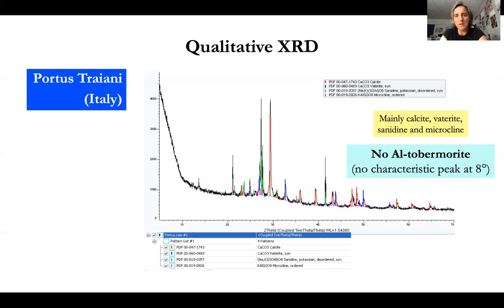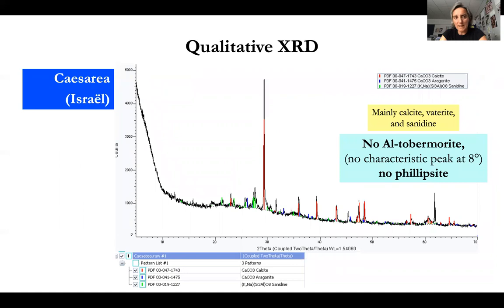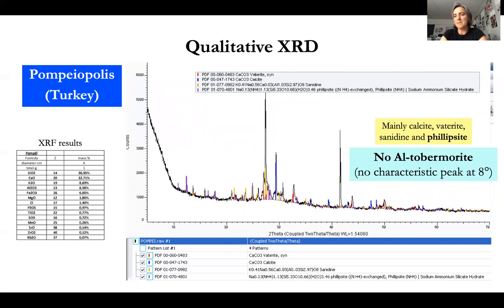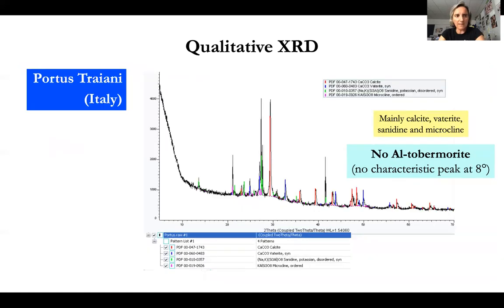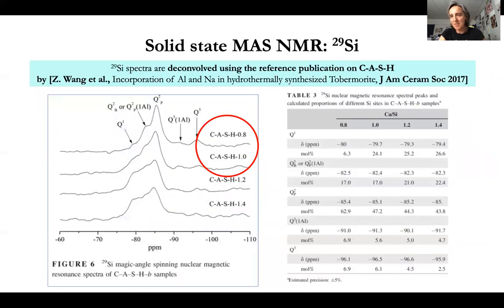Similar results were obtained for the Pompeiopolis sample — no aluminium tobermorite; the binding phase is also non-crystalline. For the Caesarea sample, there is no aluminium tobermorite and no phillipsite. For Pompeiopolis, we did find some phillipsite, which is a zeolite that forms on the long term, so it may be considered as one component of the binder. In Portus Traiani, phillipsite was absent as well. We therefore had to switch to analytical techniques adequate for non-crystalline media.